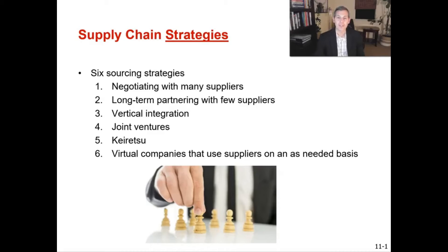For this video on supply chain management, we are going to talk about the six different sourcing strategies. The textbook highlights these six strategies as some of the key supply chain strategies available. One thing to point out is that it's not a one-size-fits-all.